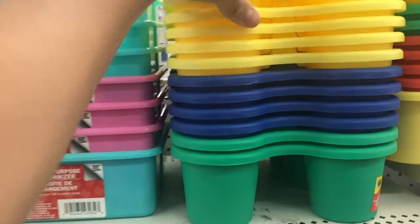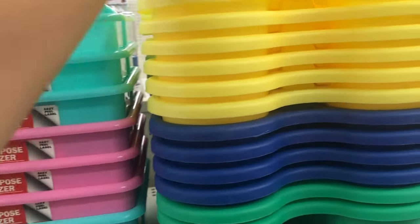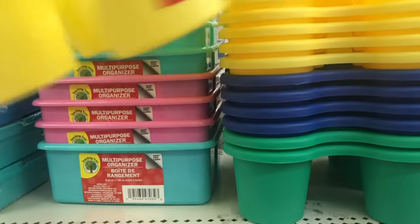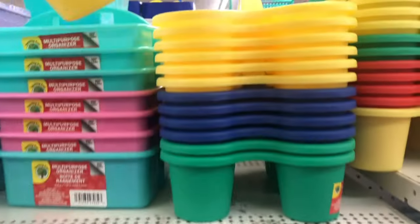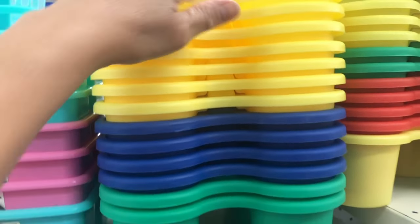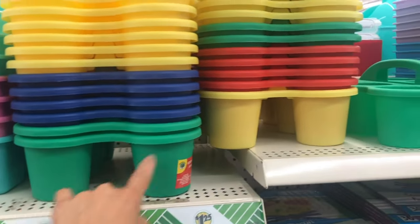I already have some of this — it's cute. This is a cup caddy and there are six holes inside, tons of colors: blue, green, red.